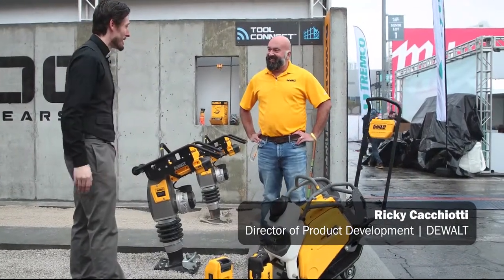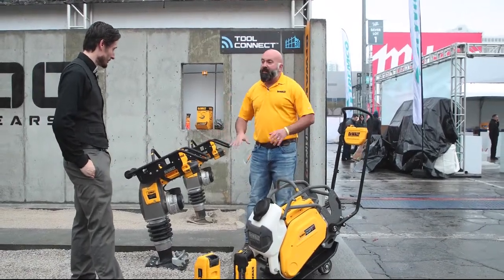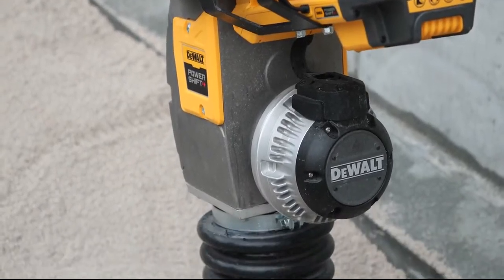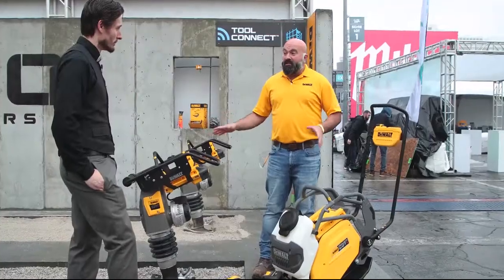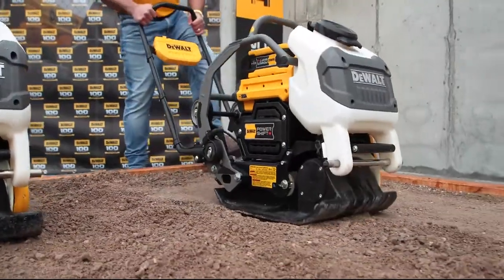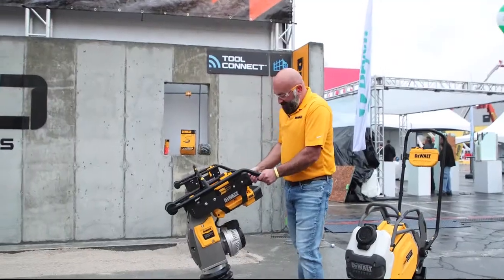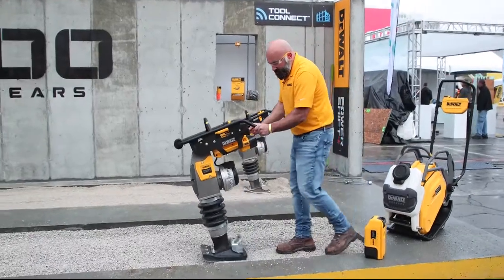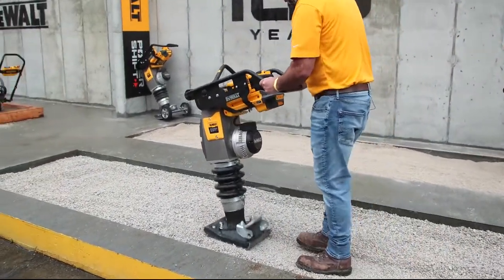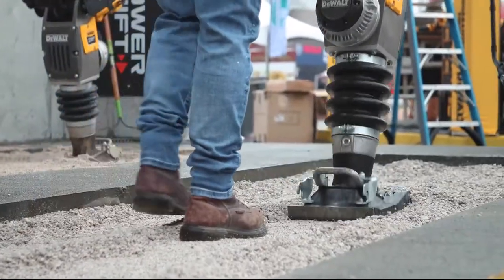So what kind of technologies have been implemented in these two new pieces of equipment? When we looked at the rammer and plate compactor, we focused on the best technology available — brushless motors and the electronics that tell those motors how to behave. We did sealed motors inside these units. We also have a patented soft start feature. If you've ever run a gas version, you start these things up and it can be like a bucking bronco. Our patented soft start delivers a nice gentle startup for absolute control.